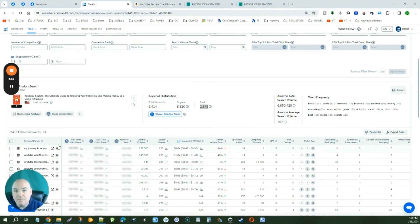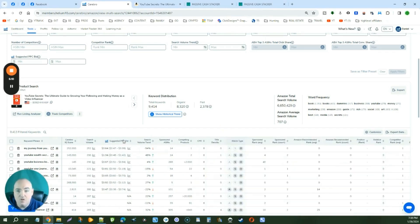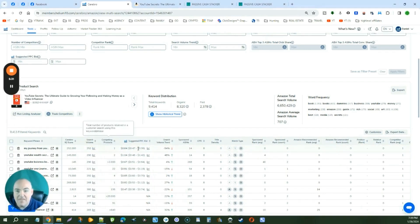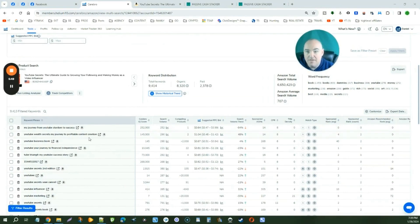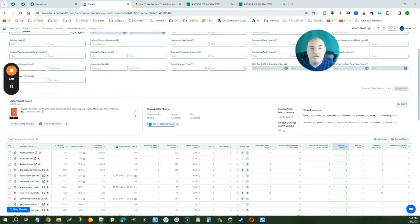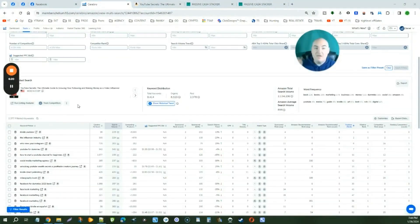I have the Platinum plan, not the Diamond, so some columns don't show. You can actually customize these to remove them and get them out of the way — remove the keyword sales, the ABA, and the ABA total. You can also move data sets closer together. I like to see the competing products right next to the search volume, and then you can see the CPC bid — what they're bidding to rank for a particular keyword. You can see the specific keyword, its search volume, and how many competing products exist. You can filter up here for organic as well as sponsored rank — click 'sponsored' under match type and apply filters to show all the keywords they are running.